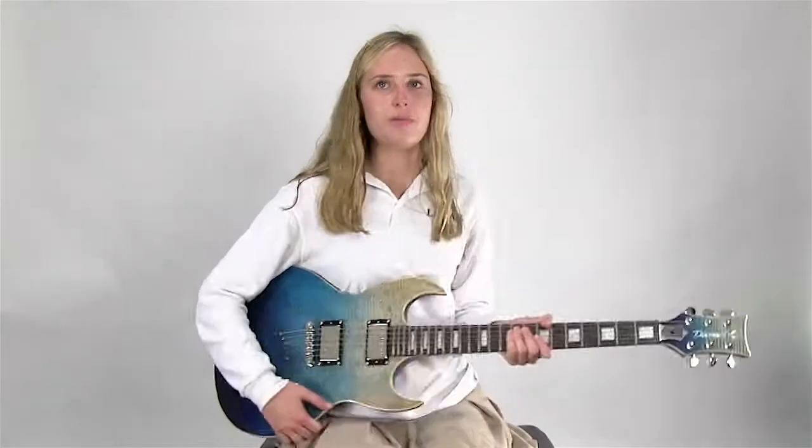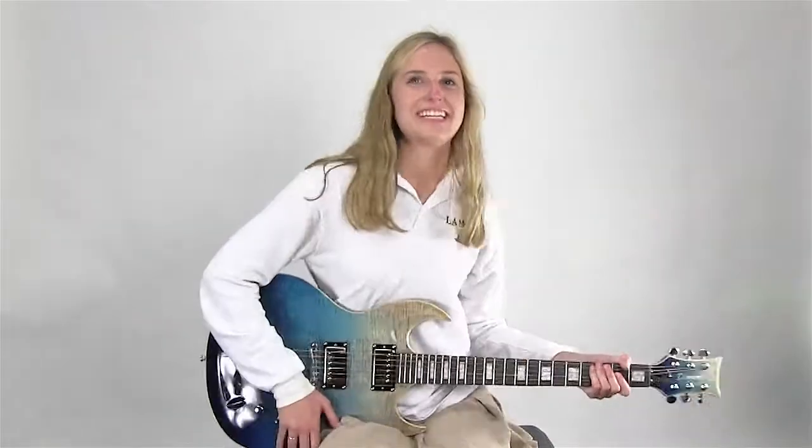It makes me want to play every Eddie Van Halen song with sweep picking. It's easier to kind of move around, because for someone who's not very muscular, it's easier to get around.